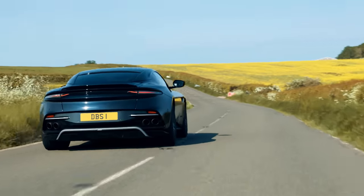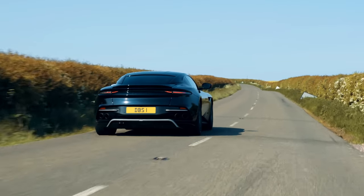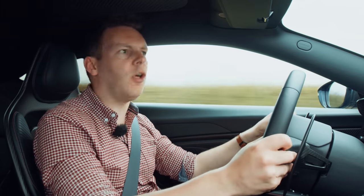This thing literally is James Bond with wheels, isn't it? The DBS is devilishly handsome, it packs a massive punch, and on the inside it's full of serious, unresolved issues.